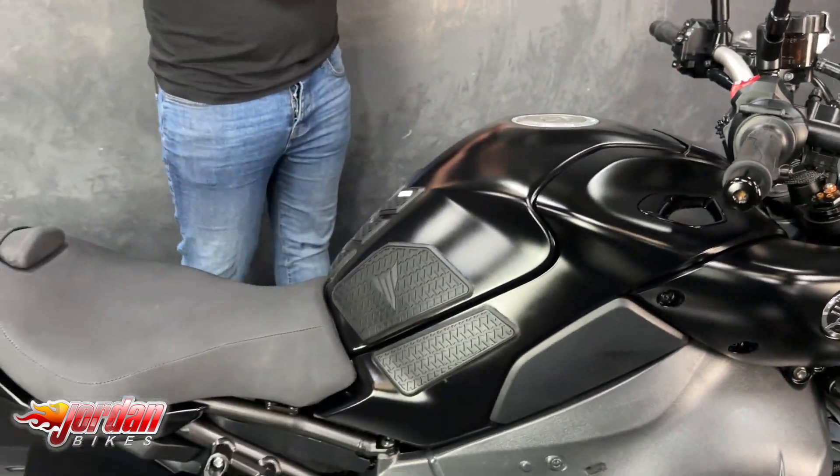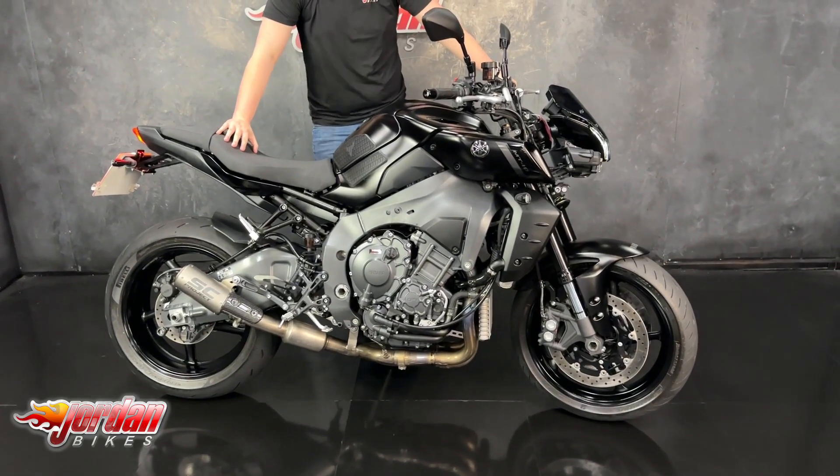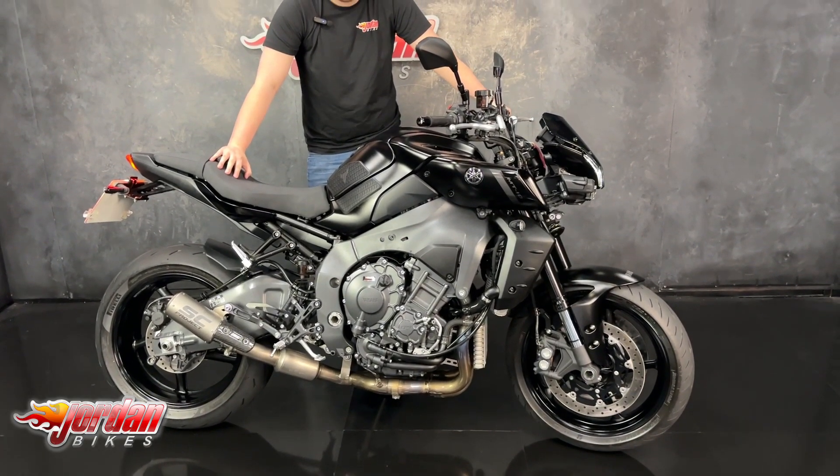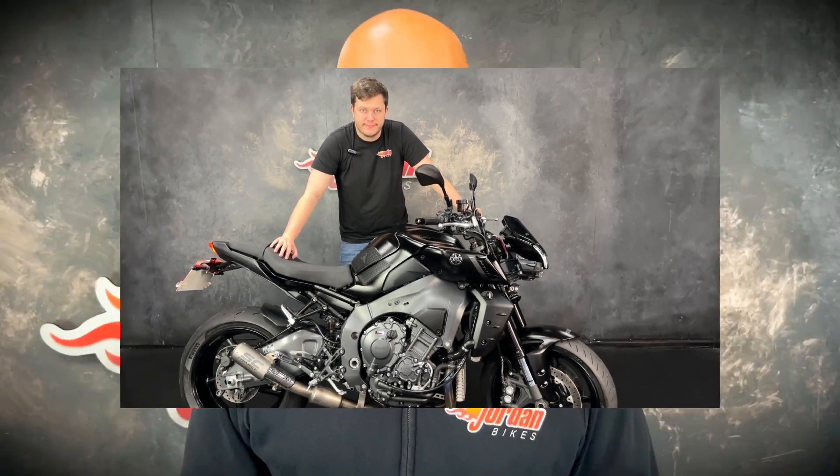You've got traction control, slipper control, and a quick shifter — these new MT10s come very well specced and are very popular. If you are interested, get yourself down or give us a call and get it bought. Thank you very much for watching.